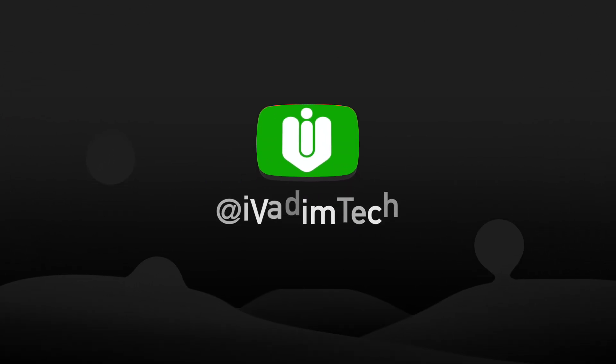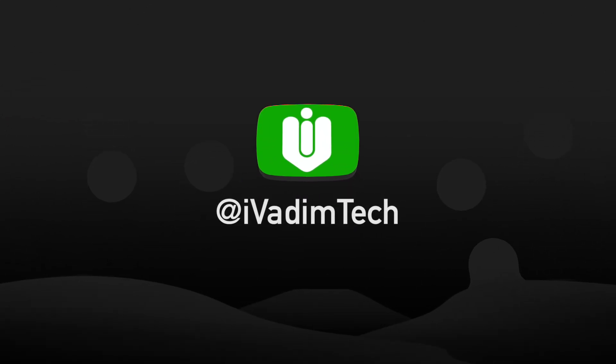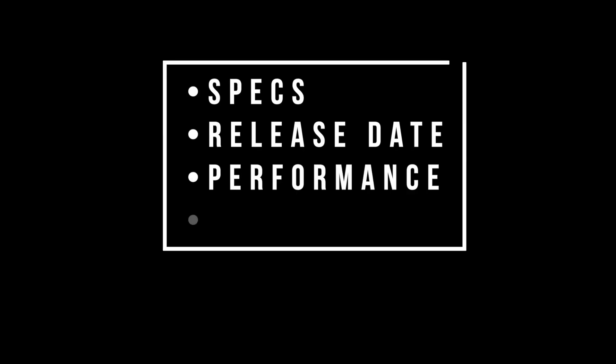Hello my friend, it is I, Vadim. How are you doing? In this video, we will take a look at the upcoming NVIDIA RTX 3060 graphics card and learn about the specs, release date, performance and price.